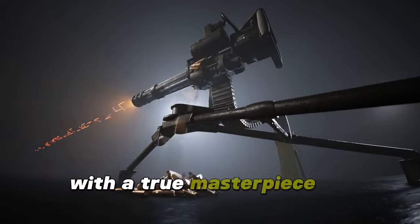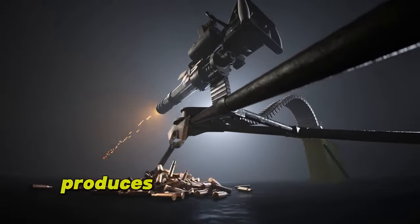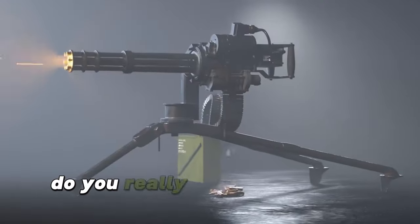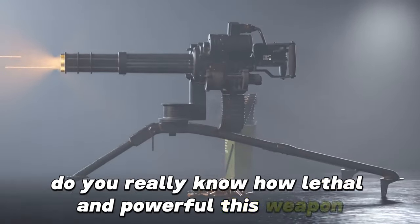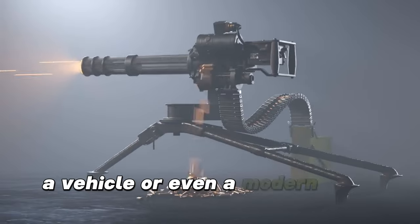The minigun is a true masterpiece of military engineering that, when combined with electricity, produces that characteristic sound that makes some tremble and boosts the morale of others. But do you really know how lethal and powerful this weapon is? The effect it produces on a human, a vehicle, or even a modern tank or airplane.